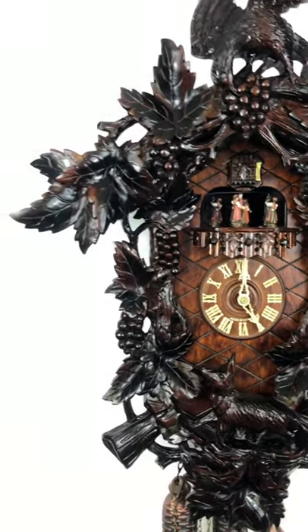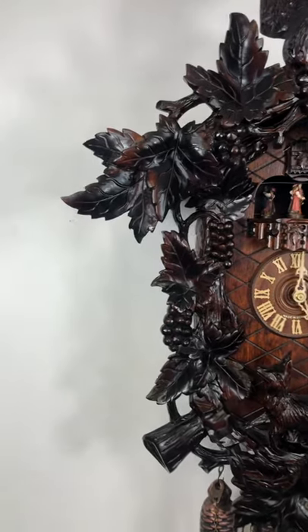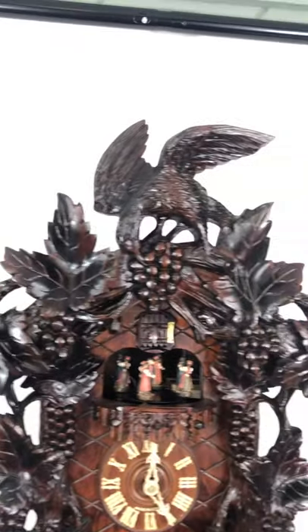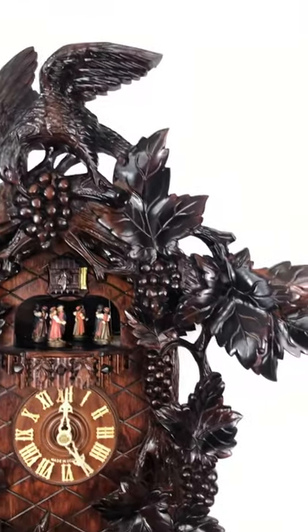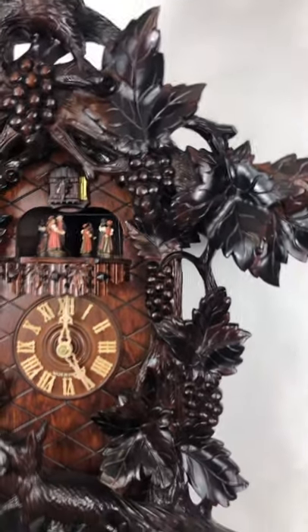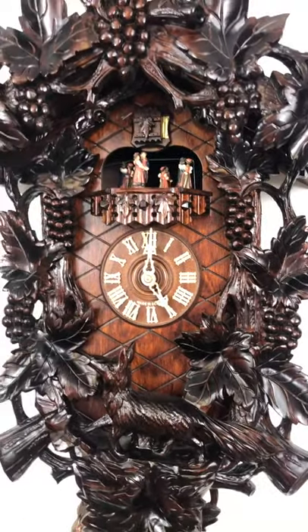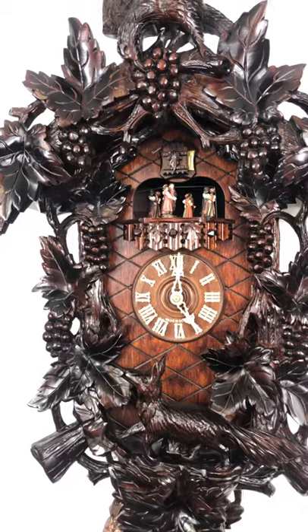I've heard this story — this is an old theme on this cuckoo clock. They did these a hundred and twenty years ago: the fox in the vineyard and the fox in the grapes. It's from Aesop's Fable. The fox goes through the vineyard and sees the crow up there eating the delicious grapes that are out of his reach.